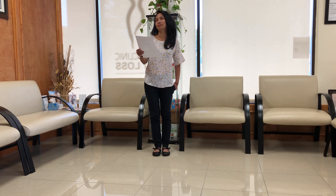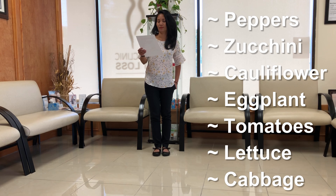So that sounds really great. Most of these dishes that call for pasta, potatoes, and bread can then be substituted with some vegetables such as peppers, zucchini, cauliflower, eggplant, tomatoes, lettuce, and cabbage.